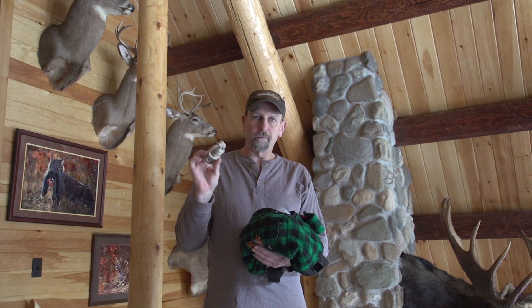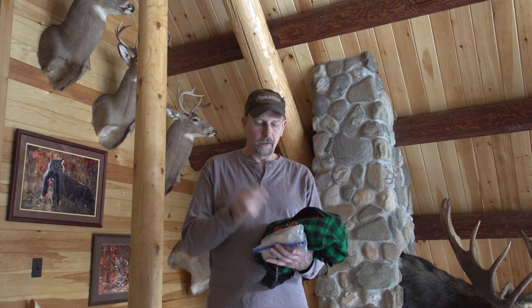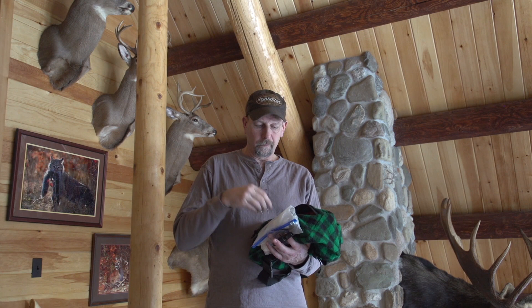Carry a yank rope — you're going to need something to drag your buck out with. And I've got this little front pocket where I carry my fire starting material and my spare compass. I carry a whistle for communicating if I need to, and a little flashlight. If you've got to spend the night or need to get out of the woods late, you might need it.